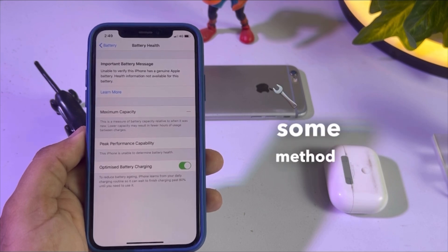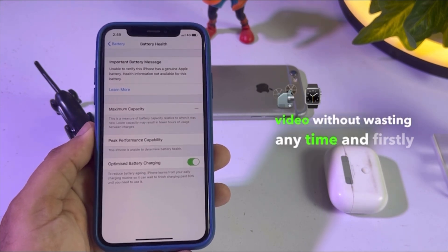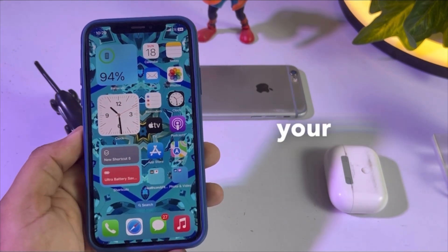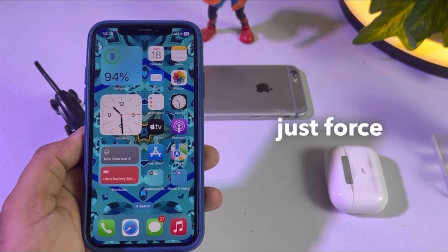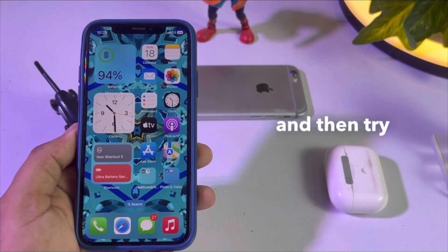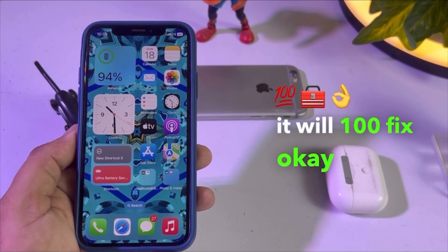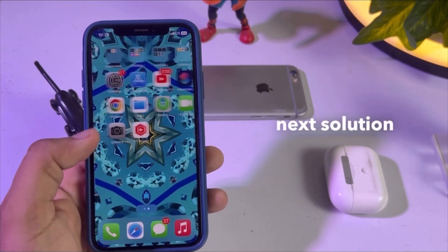There are some methods to fix that issue, so let's start the video without wasting any time. Solution one is to force restart your iPhone. It's dependent on you which model you are using — just force restart your iPhone and then try to check your battery health again. It will 100 percent fix the issue.